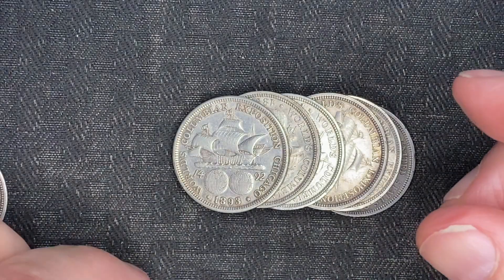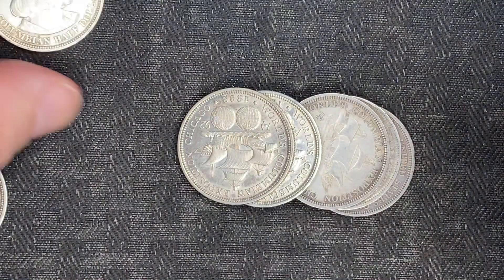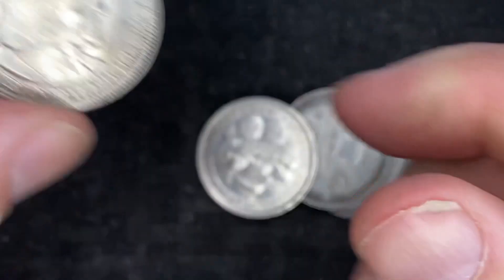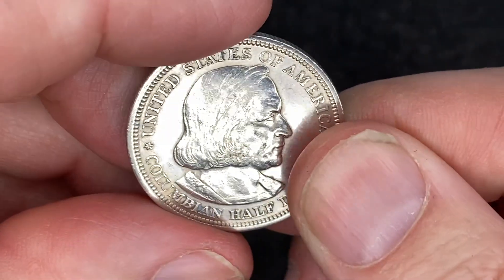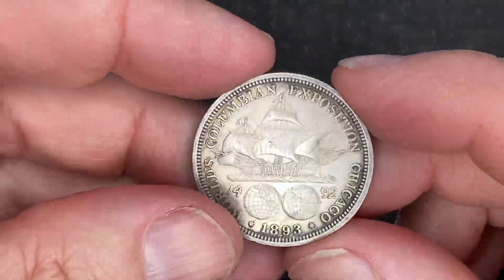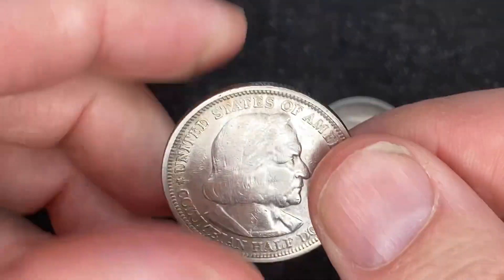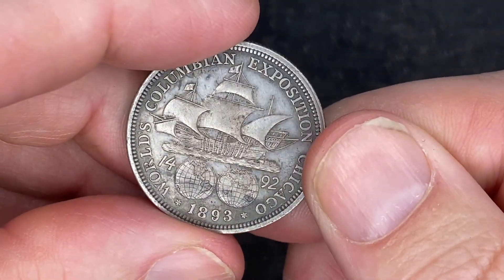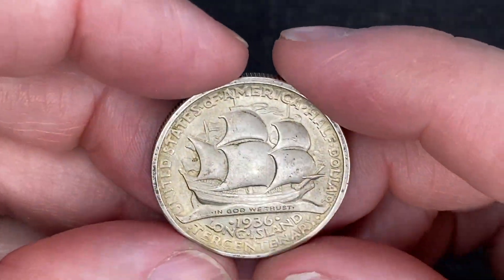We're going to look this one up here in just a second. I'm going to show you the rest of everything else that we got — lots of 1892s and 1893s, which is what it was supposed to be. So when I saw that one I was like, what in the heck did we just get? There we go, a couple more here, and then we're going to go check out this other coin and see what it's worth, what kind of mintages we have on it. Most of these are in really nice shape.